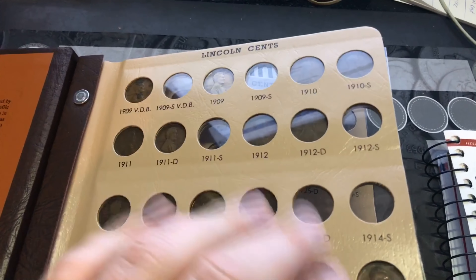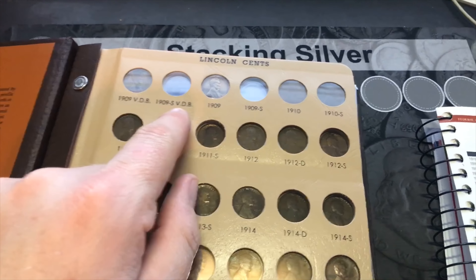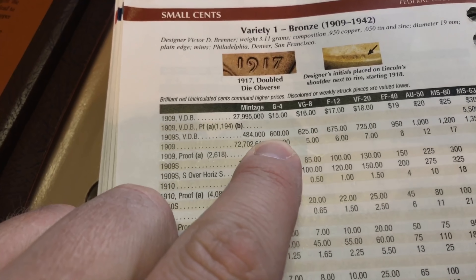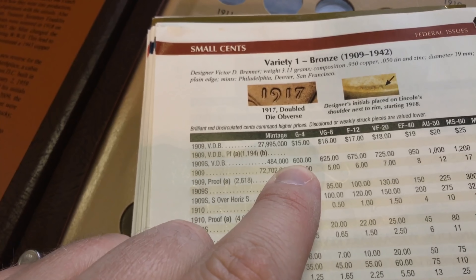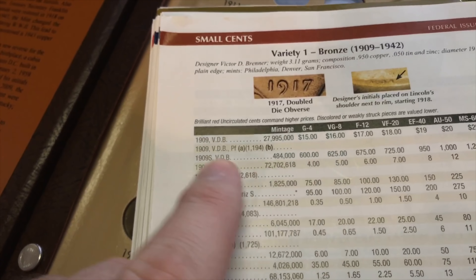Obviously the 1909-S VDB is going to be a killer one to get — $600 with less than half a million made. Hopefully one day I'll find that coin roll hunting. I sure hope I don't find it during my wheat penny giveaway videos because I'd feel very uncomfortable about that.